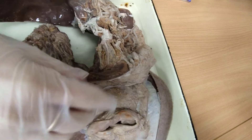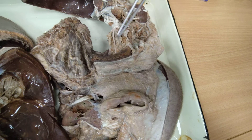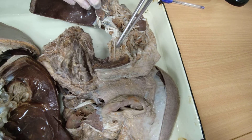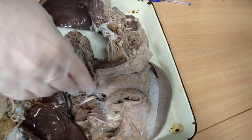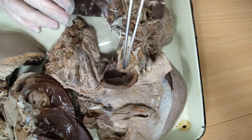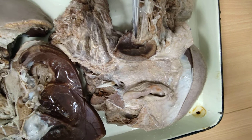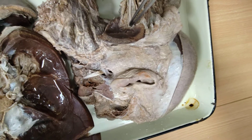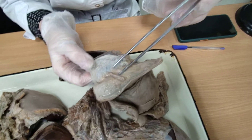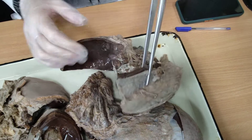The frontal nerve goes along the superior wall of the orbit and at the end divides into two branches: the supraorbital and the supratrochlear. The supraorbital goes through the supraorbital foramen in the supraorbital margin, and the supratrochlear goes through the trochlear area. These are sensory branches that supply the skin of the forehead, both medially and laterally.